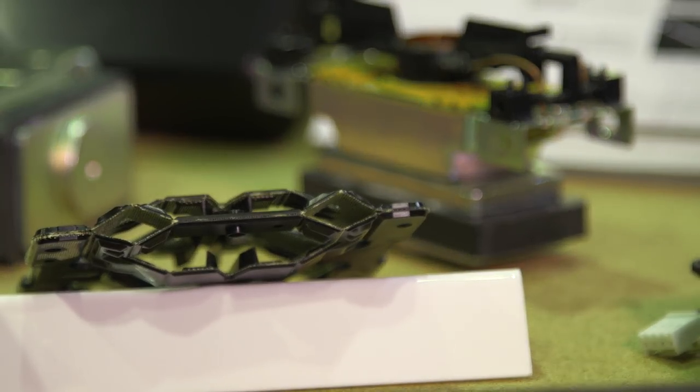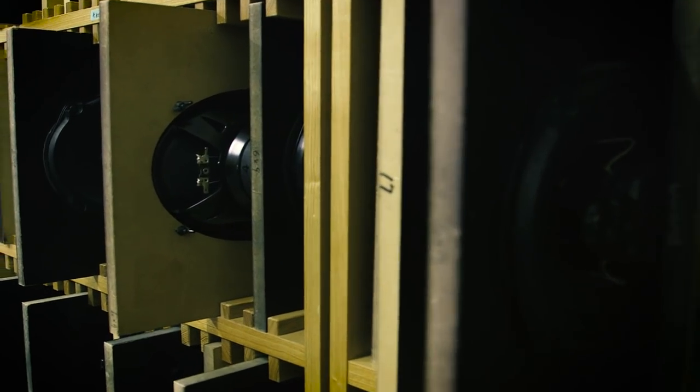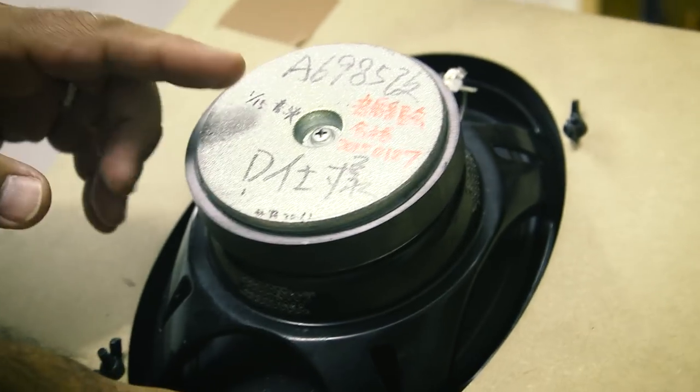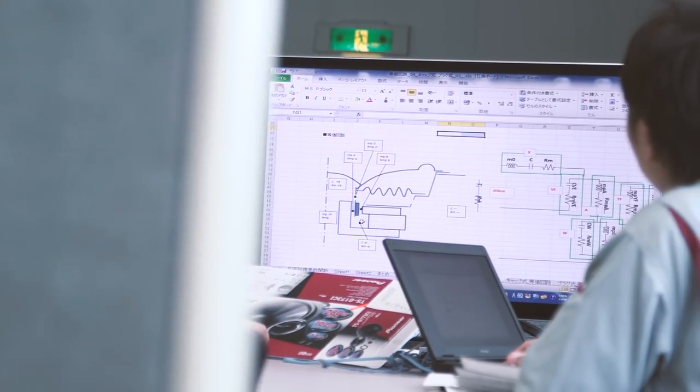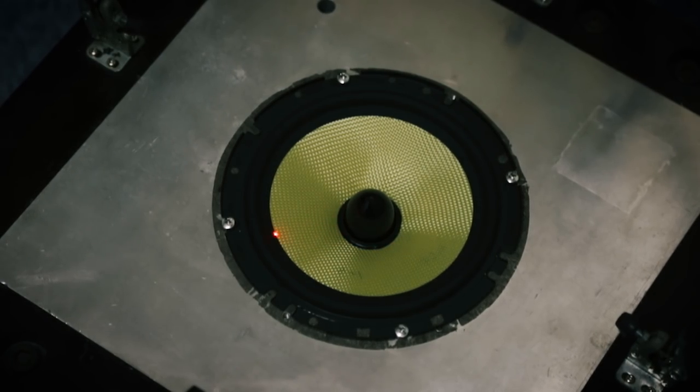We have continued to evolve the loudspeaker technology that is applied, whether it's for home use, professional use, or car use. As all of those environments continue to change, we change the packaging or the materials or the way we develop loudspeakers for those environments.